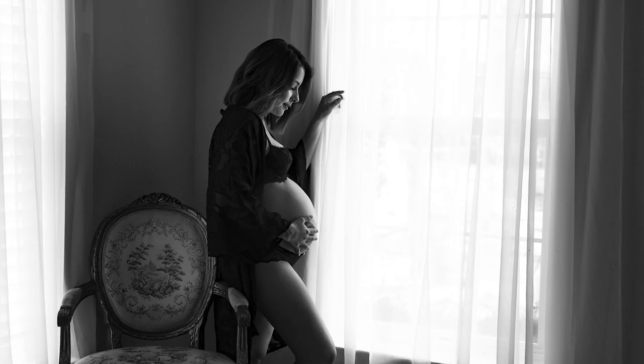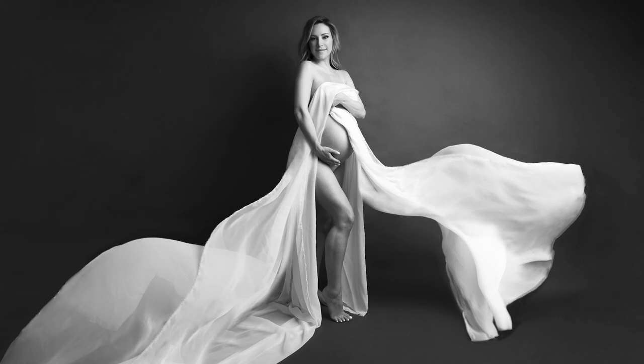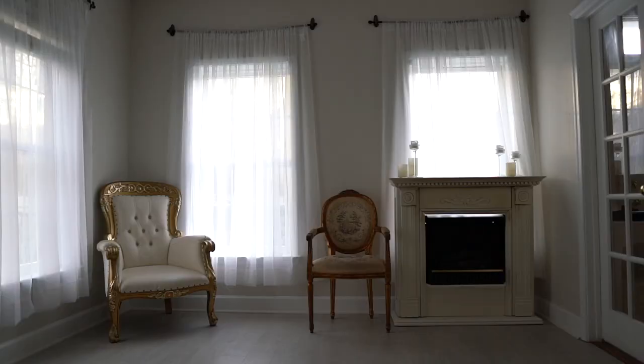I don't necessarily shoot at 24 millimeters all the time, but if I need a nice wide shot with lots of negative space — for example, maternity pictures with flowy fabric that need a lot of room — I back myself up all the way against the opposite wall. I put my 24-70mm at 24 millimeters on a full frame — I use the Canon 5D Mark IV most of the time — and this opens up the shot and makes the space look so much bigger.